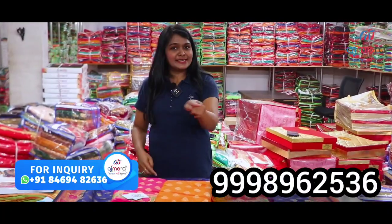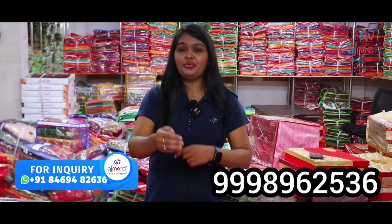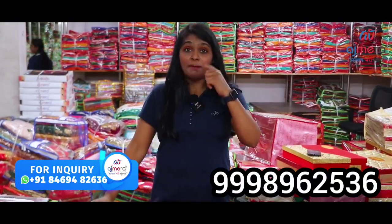Friends, if you like these collections, the contact number is on the screen. Please call, place your order. Tamil New Year, Ramzan, Ugadi — enjoy all the festivals. If you want to see new collections, subscribe, like, share, and support in the comments. That is the secret — these are the new collections.